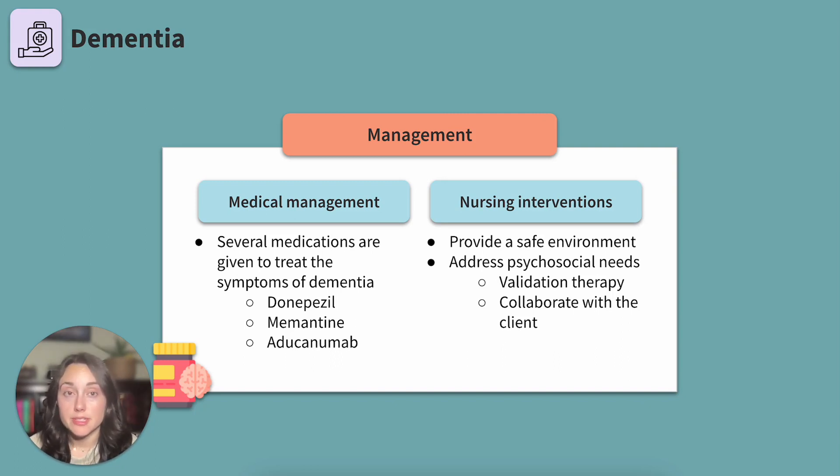Assessing pain using nonverbal scales: the Pain Assessment in Advanced Dementia (PAINAD) scale is designed for clients diagnosed with dementia. Assisting the client through periods of dysregulation or big emotions can be difficult. When caring for a client diagnosed with dementia, you may want to try validation therapy or collaboration. Validation therapy is a communication technique that emphasizes empathy and understanding by acknowledging and validating the feelings of individuals with dementia rather than challenging their perceptions or memories. So if a client is distressed about missing their parents, we wouldn't challenge their reality — we could reminisce about their parents with them or restate their feelings to show that they were heard.